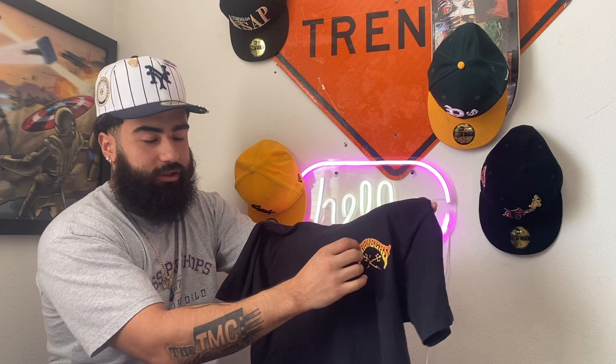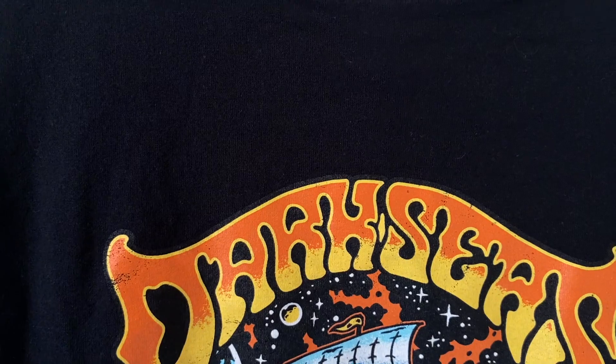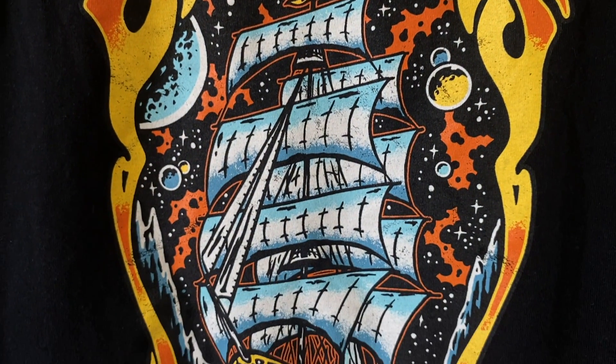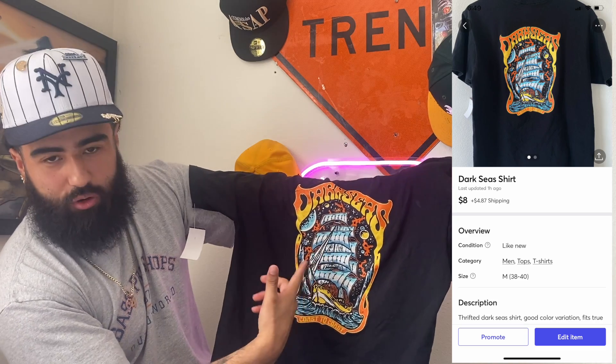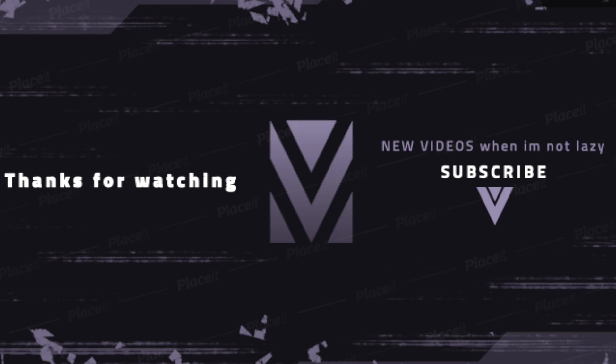The last t-shirt we got is going to be this Dark Seas shirt — it's got a look that reminds me of the Thrasher logo but it's not. It says Dark Seas with two pitchforks crossed, and on the back there's a ship graphic. The logo and the colors go really well together — such a cool t-shirt. If you like this shirt, make sure you go purchase it. Leave a like, a comment — let me know your favorite pickup, and if you purchased something from this video let me know in the comments. Stay tuned for the next video, y'all stay blessed.